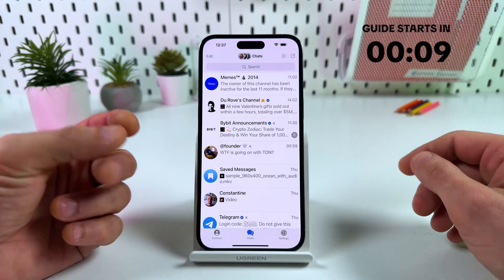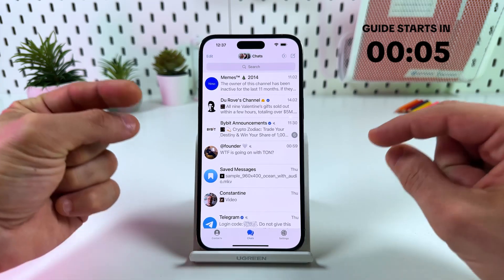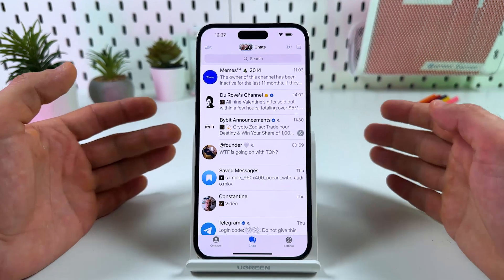Hi guys! It's indeed not easy to find really interesting channels on Telegram, but I'll show you a few ways to expand your search and find some real gem channels based on your interests. Let's go!